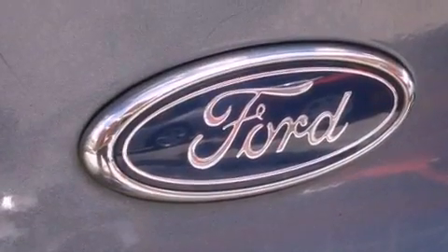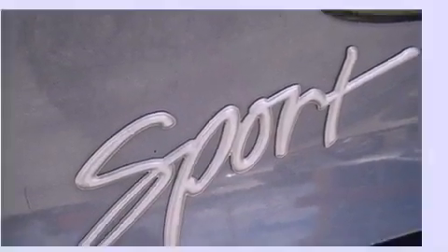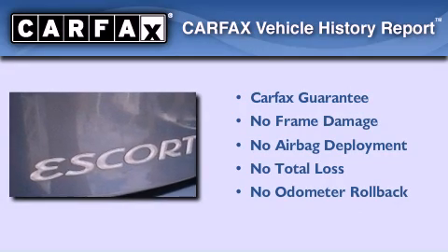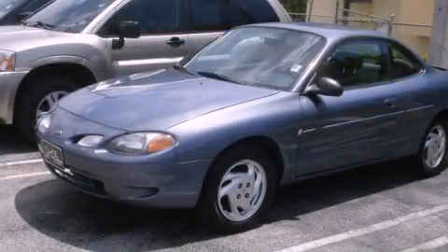With an EPA estimated rating of 33 miles per gallon on the highway, this automobile is clearly a fuel-efficient choice. Not to mention that this Ford qualifies for the Carpac's buyback guarantee. We invite you to contact us today to learn more about this vehicle.